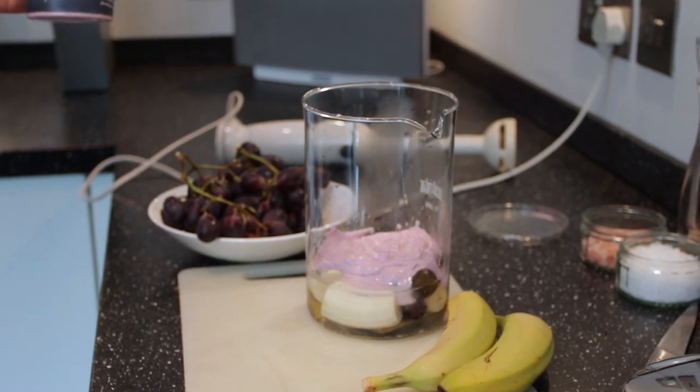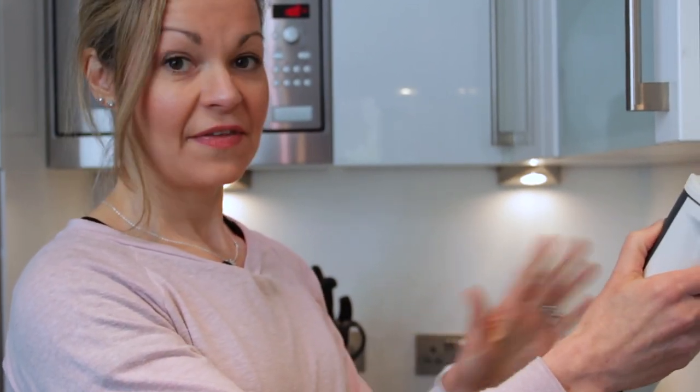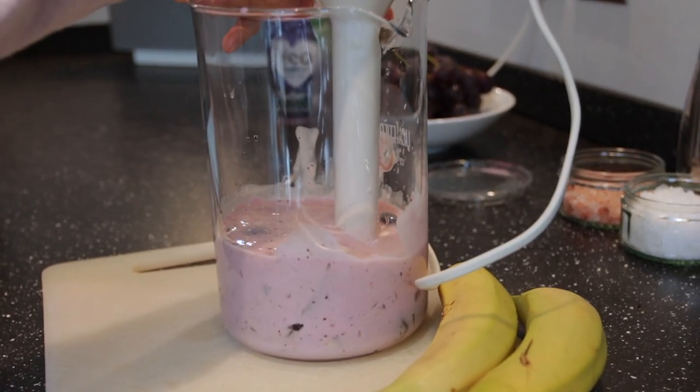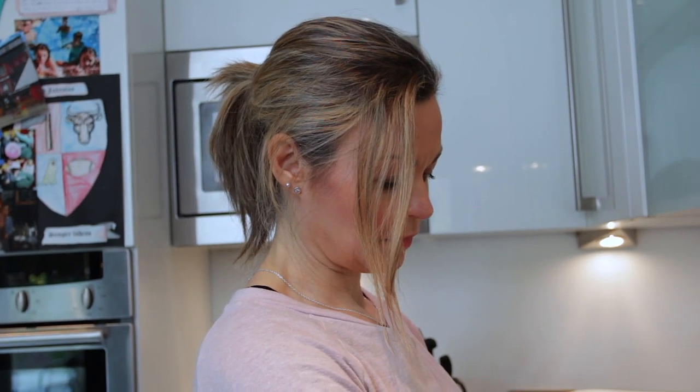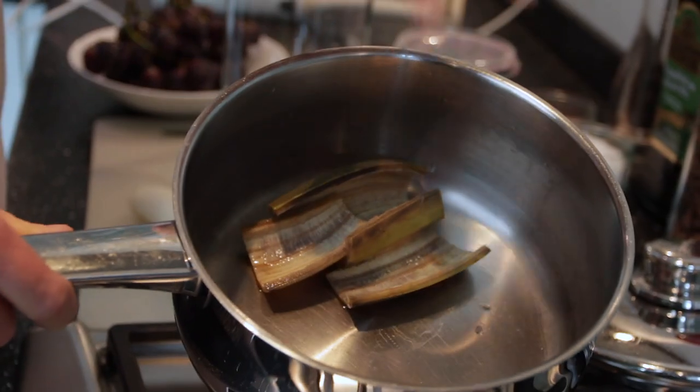That's about four or five spoonfuls of yogurt — you can adapt to your own taste, obviously. Now I'm going to give it a very quick blend with the hand blender and that's it ready. I did put in a little bit of the water from the pan because I figure it's got extra nutrients from the skins boiling down.